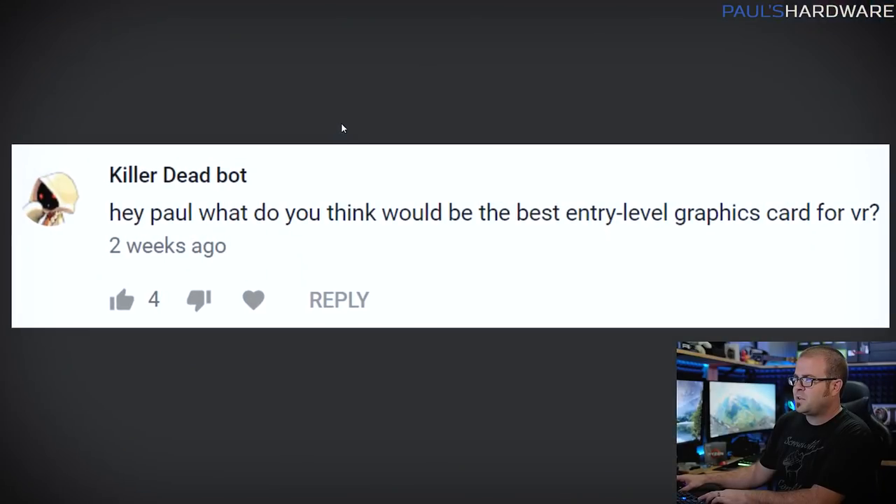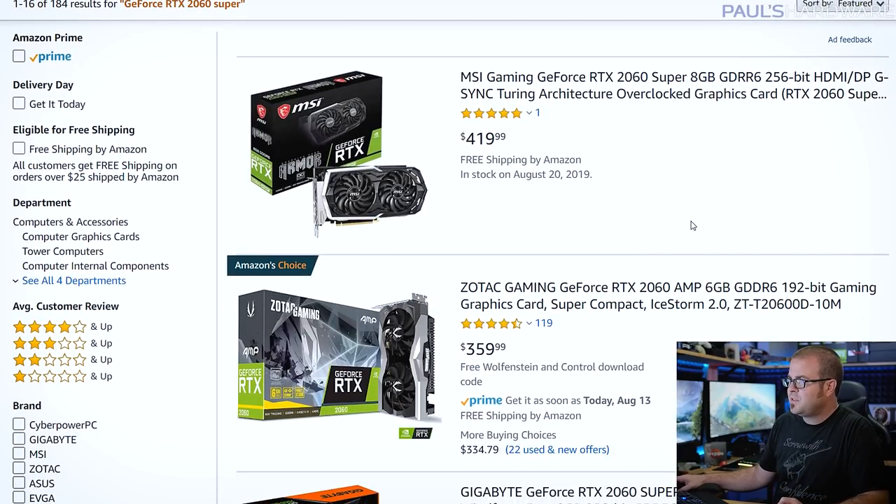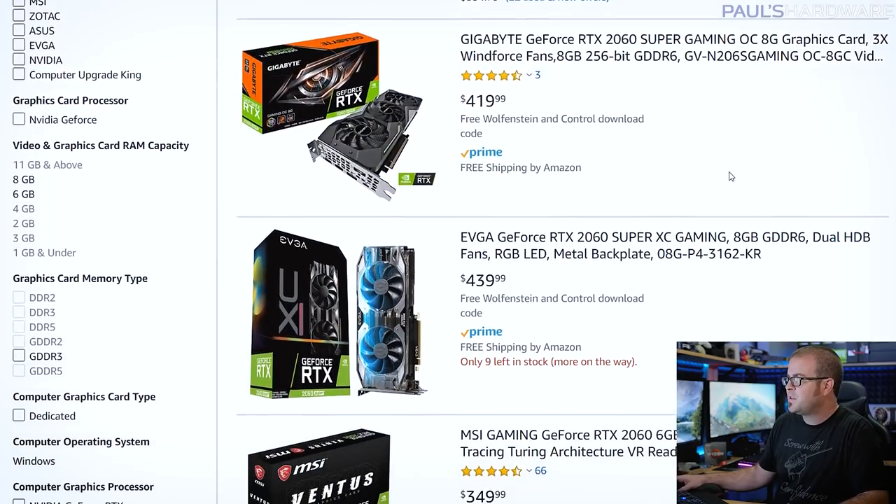Next question from KillerDeadBot: what's the best entry-level graphics card for VR? You're going to be spending $350 or more for an entry-level VR card — less might work, but for VR now and in the future you want something a bit higher-end. I'd potentially go for a Radeon RX 5700 or 5700 XT in the $350–$400 range. The RTX 2060 Super is also a beastly card and gives a little more performance specifically in VR.